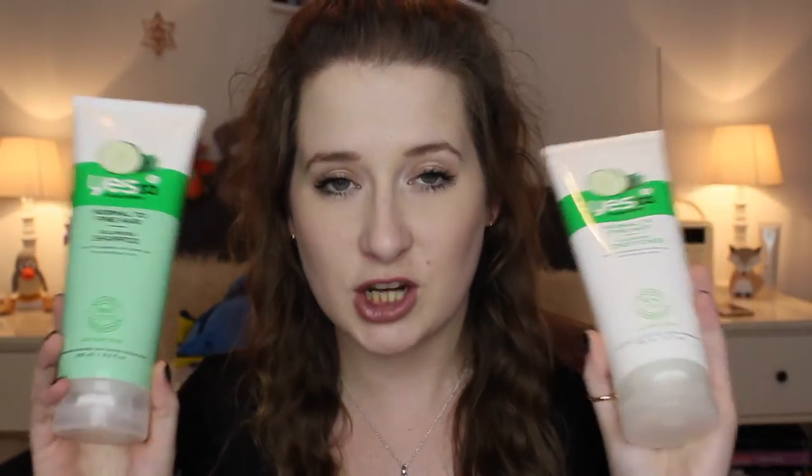So I went for the Say Yes to Cucumber shampoo and conditioner. When I first heard of the Say Yes brand it was on a lot of American videos, so I wasn't sure whether we could get it in the UK, and then within the last year or two I started seeing it in Boots. I picked up the shampoo and conditioner — I got the Say Yes to Cucumber one because it's for normal to fine hair, it's a volumising one. I have quite thin hair and I suffer with it.